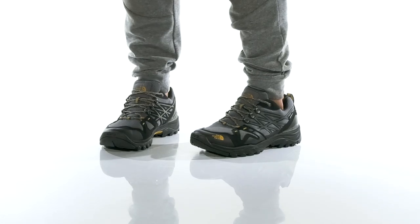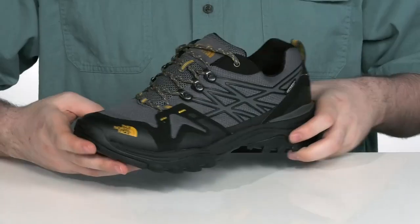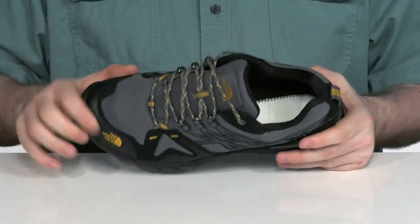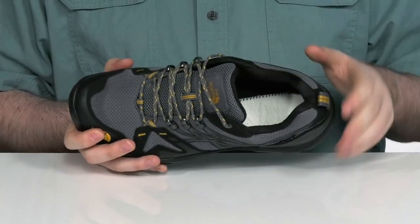This supportive and durable shoe from the North Face will have you looking fantastic when you go on a hike. It has a waterproof and lightweight leather and mesh upper with a gusseted tongue and thick padding for ultimate support and a debris-free feel.